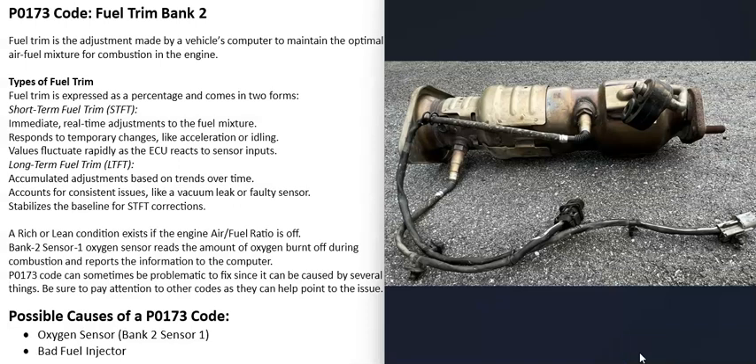There are oxygen sensors located along the exhaust that do two things: they monitor the catalytic converter and monitor how much oxygen was burnt off during combustion. The computer uses that information to adjust the air-fuel ratio mixture going into the engine. This adjustment is called a fuel trim — basically the computer making small adjustments to keep the engine running as best it can.